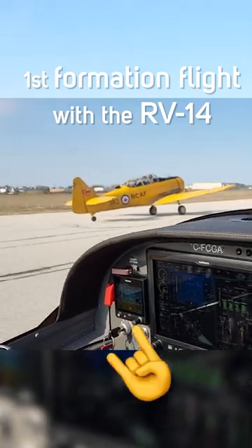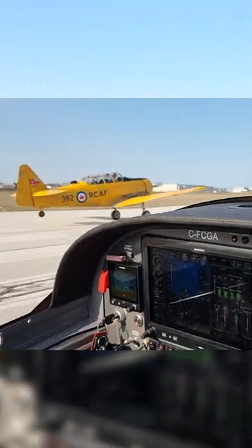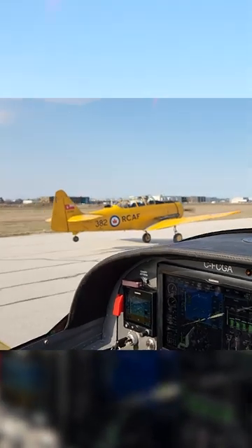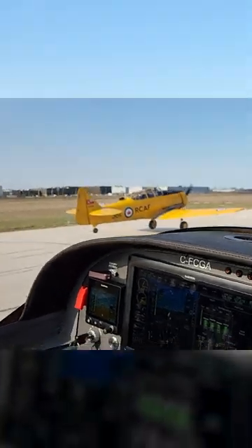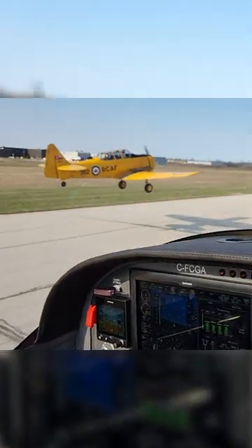I've got enough time in the RV-14 now that I felt comfortable trying my first formation flight with it. It was very cool but also surreal to be launching beside the Harvard. I really had to hold back to match the takeoff roll — I actually got off the ground well before the Harvard did, even with partial power.